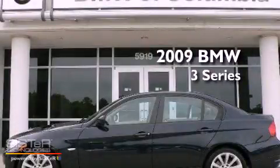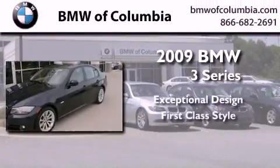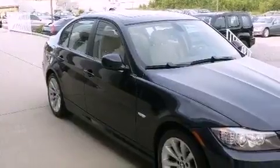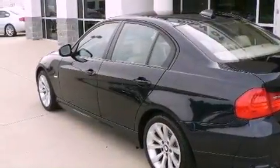This is a certified pre-owned 2009 BMW 3 Series. All of the following features are included: a sunroof, heated seats, satellite radio, fog lamps, an anti-lock braking system, air conditioning with automatic climate control, and heated side view mirrors.